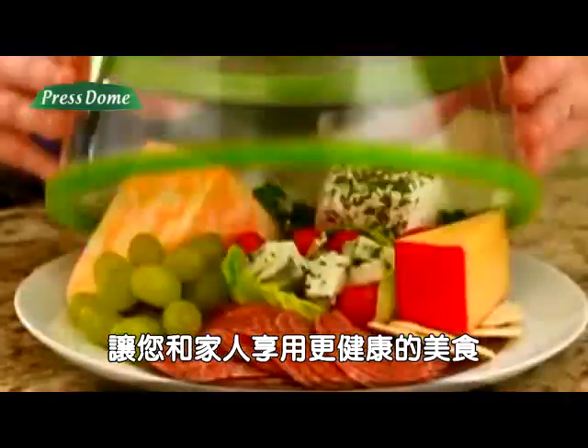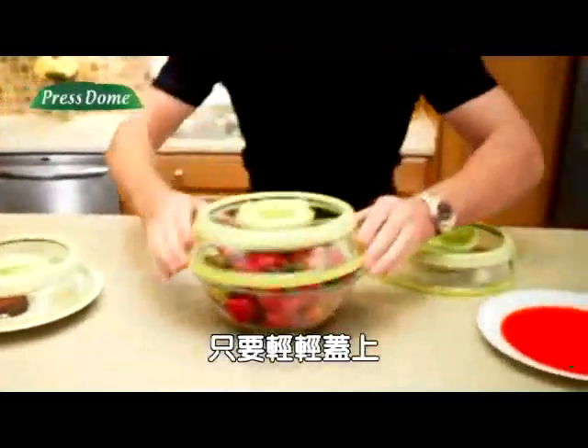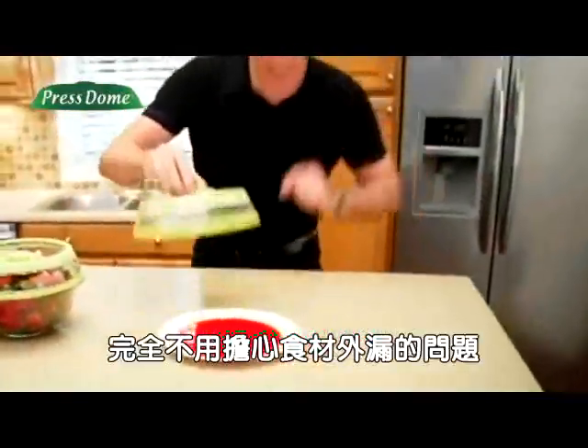Forget to marinate? The vacuum opens the pores and does it quick. Prepare meals in advance for the week on your own plates. Presto's patented vacuum insulates to keep meals warm,